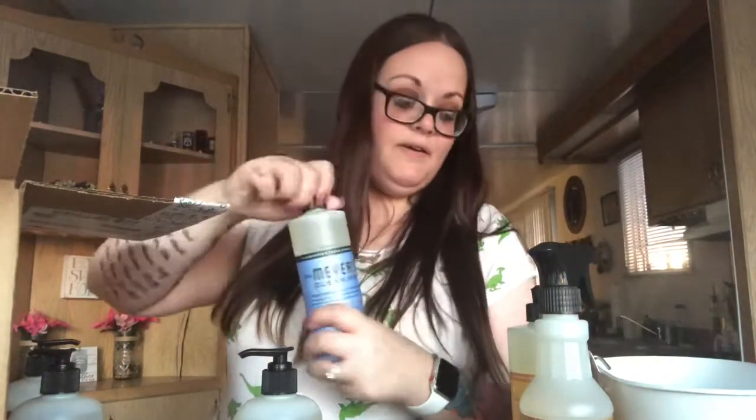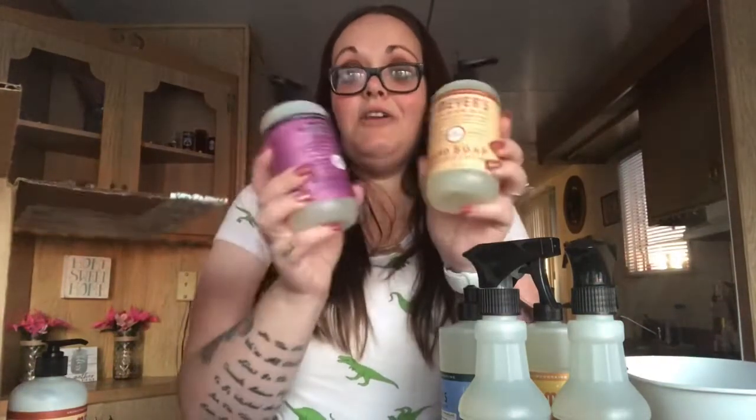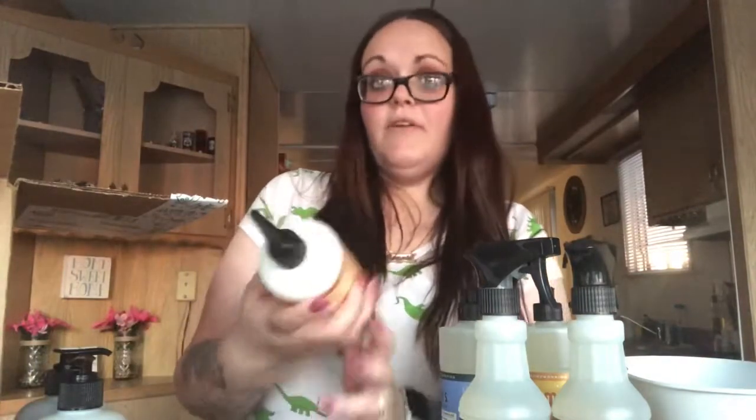Oh, that blue bell smells really good! And the orange clove smells good too — these all smell really good. I also got the multi-surface cleaner in the blue bell scent to go with that. Then I got two hand soaps: one in oat blossom — they didn't have that in blue bell or orange clove — and one in plum berry, because I know I'll run out of hand soap fast. I also picked up one lotion in oat blossom.